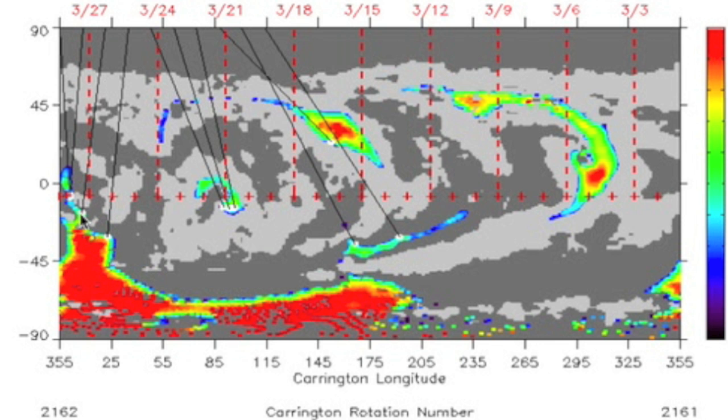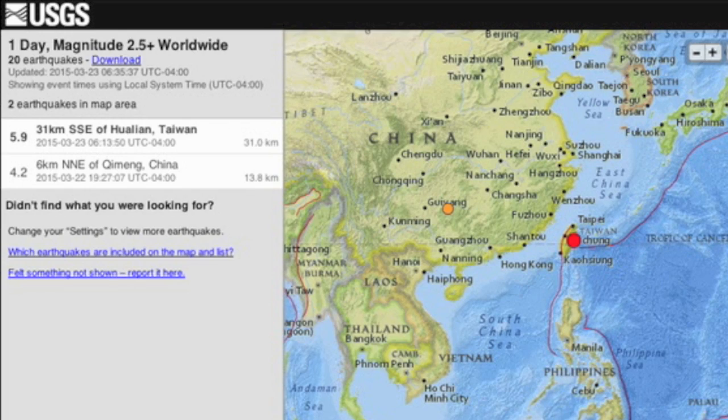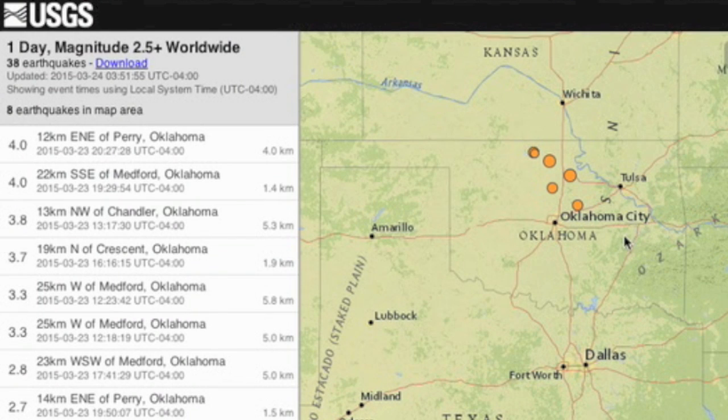Our incoming southern negative corona hole retains all that power and she's coming in to continue the earthquake and volcano uptick. Top rumble in the last 24 hours was merely a 5.9 in Taiwan. But we also saw a volcano make moves beneath our feet — the alerts have begun. Also some above average tremors in Oklahoma, but those could be frack related.